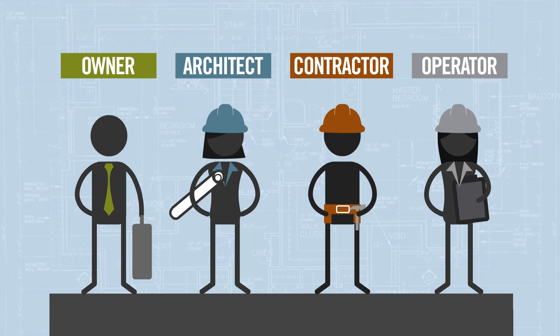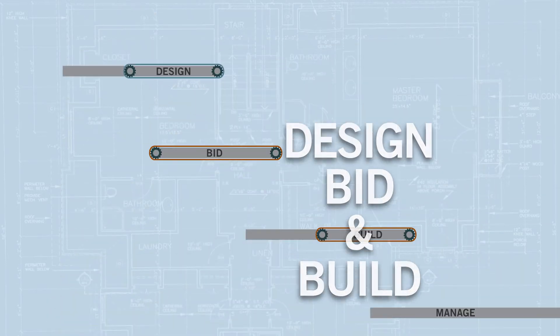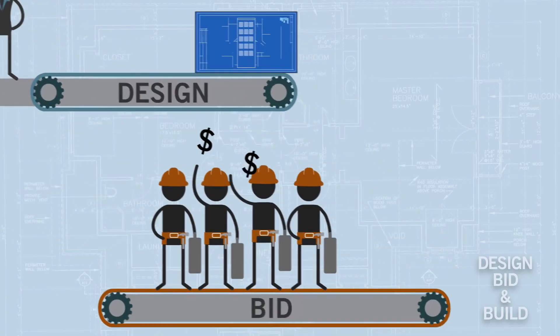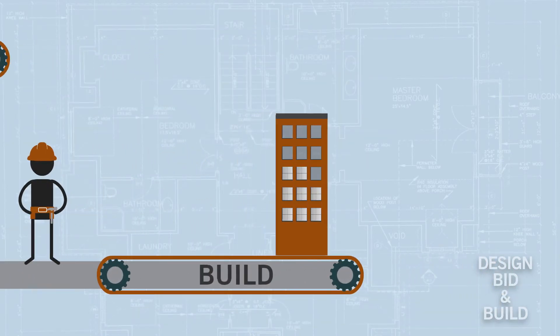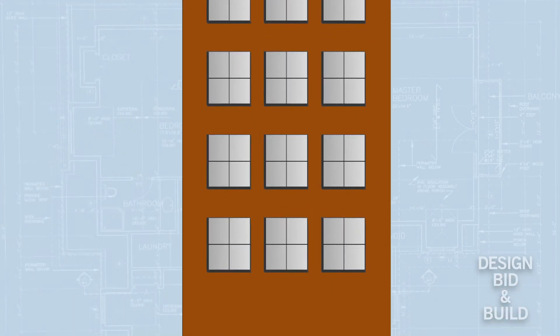To understand the advantages, let's look at the traditional design, bid, and build approach. Here, an architect designs a building with expert input. Then, contractors bid for the opportunity to build it. The successful bidder oversees the construction, and building operators manage it. But this conventional, assembly line approach can have plenty of hidden problems.